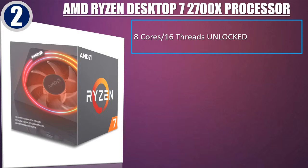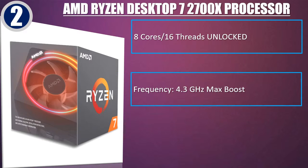Best of 2: AMD Ryzen 7 2700X Desktop Processor. 8 cores, 16 threads unlocked. Frequency: 4.3 GHz max boost.